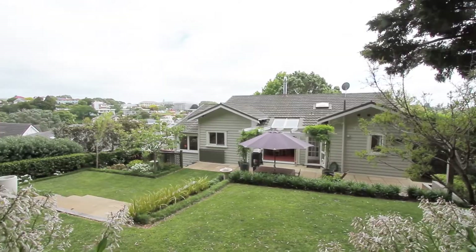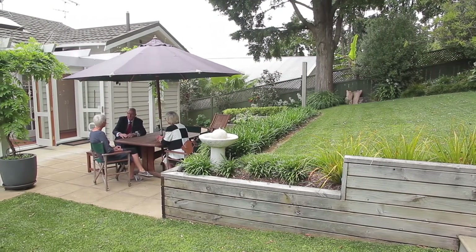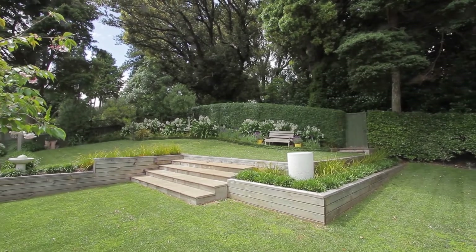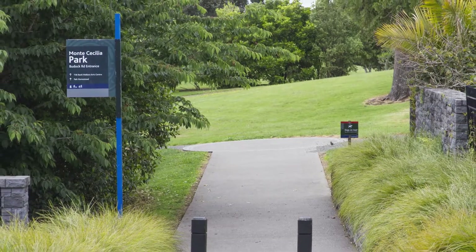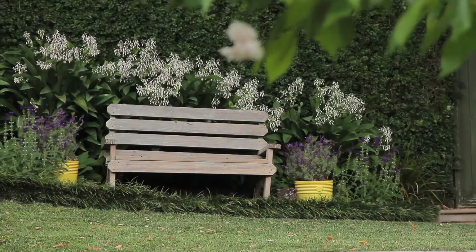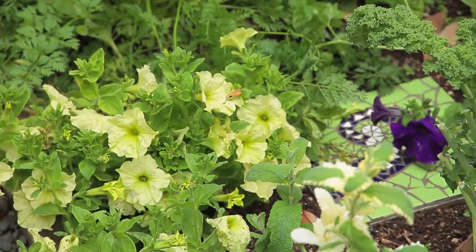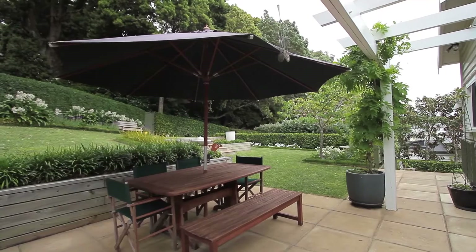Lynne, thanks very much for joining us. I just want to ask you: what's so special about the street that sets it apart from others? I guess because it's a cul-de-sac we don't have through traffic. We have Montecilia Park at the end of the street and it's actually part of our neighbourhood. We were drawn to this location before we made the house something special and we really do love the house. We're sad to be leaving.